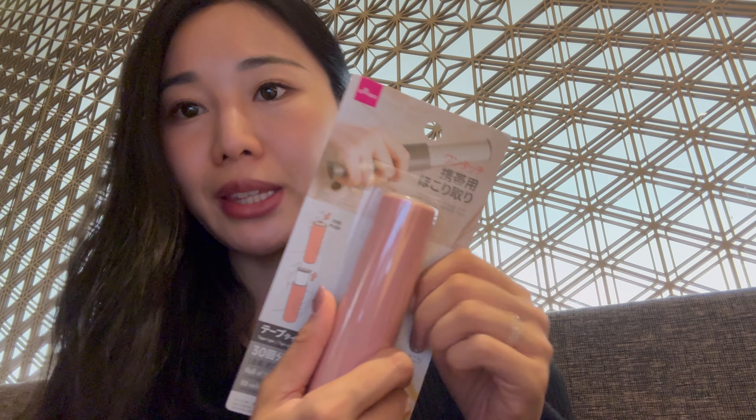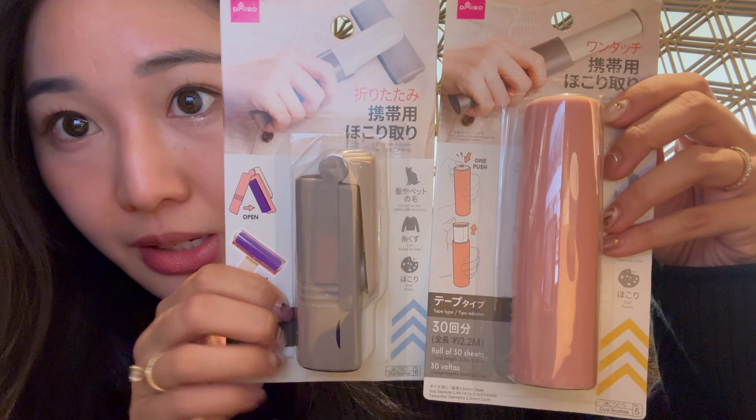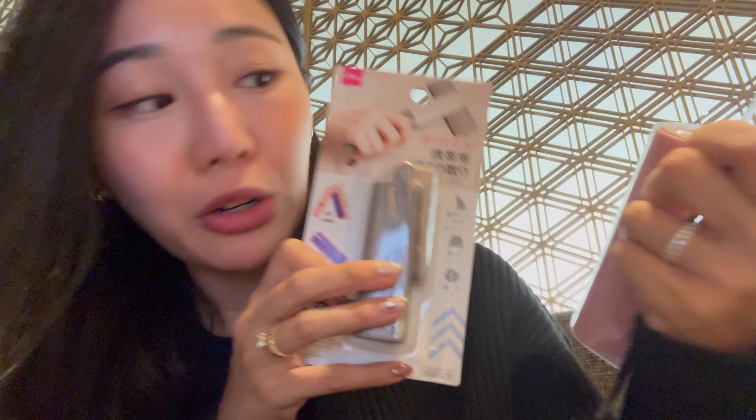Then I bought this — I've been looking everywhere for it. You'd think it's not that hard to find, but I wanted one that's super compact and can fit in a purse: a lint roller. I bought this version, and also this even smaller version where you can change the shape. Size-wise there's a difference, and I wanted to try both to see which one's better. You can never have too many of these in my opinion.